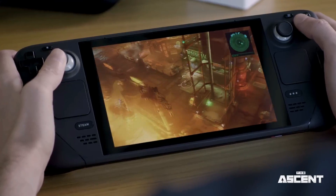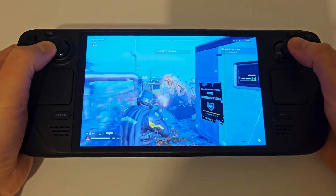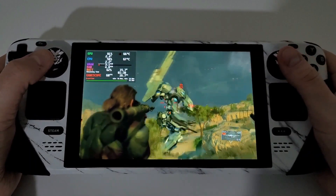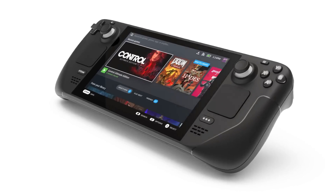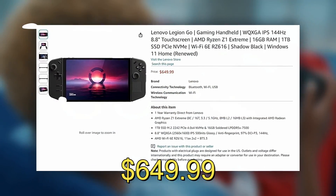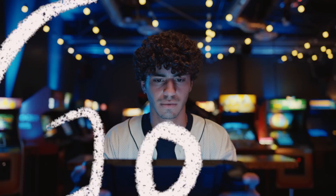Interestingly, Valve has started to address some of these issues by integrating Linux compatibility information directly into the Steam client. This feature, still in beta, aims to provide official compatibility data right on the game's store page. Yet, nearly a year after its introduction, it remains somewhat hidden and underutilized by the vast majority of users. For those looking for a more robust gaming experience on Linux, alternatives to the Steam Deck like the Lenovo Legion Go are becoming increasingly popular, priced at $649.99. It supports various Linux distributions such as Nobara Linux and Chimera OS, and offers powerful hardware that can handle a broader range of games.